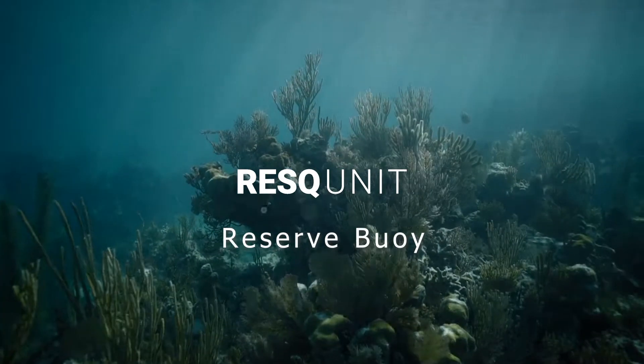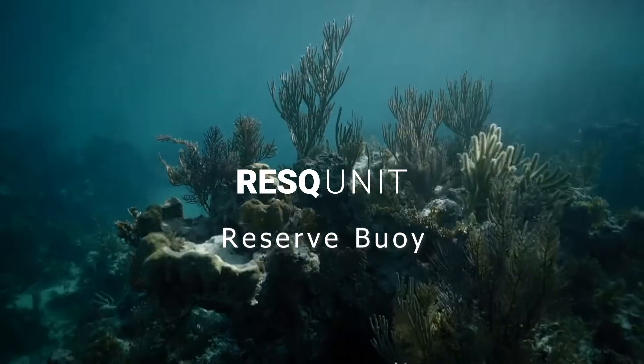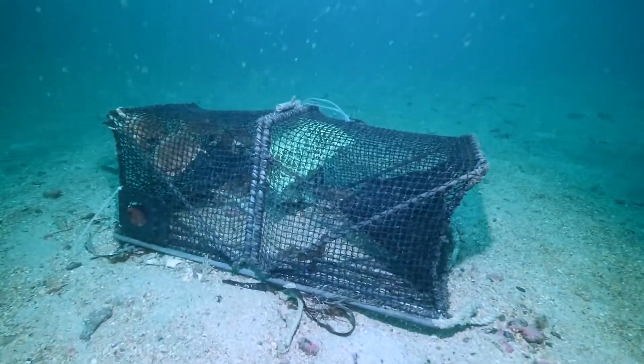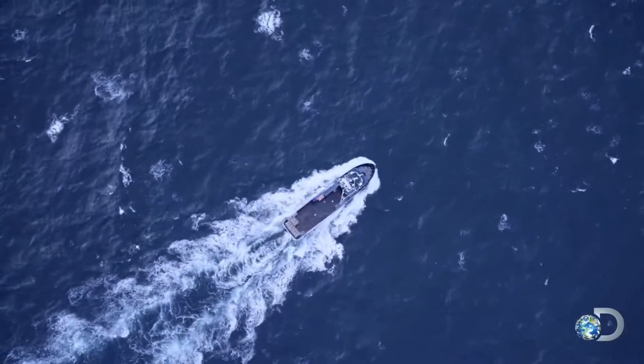Rescue Unit is a Norwegian company working to reduce plastic pollution and ghost fishing by preventing gear loss in the fishing industry. There are 10 million traps on the eastern seaboard alone, and not one of them has a retrieval system on it today. Fishermen have seen a lot of pots lost, and have often thought: is there a way to stop this?